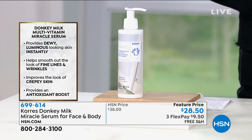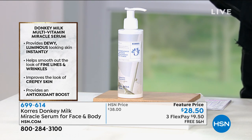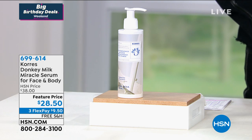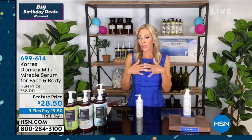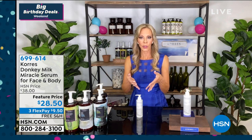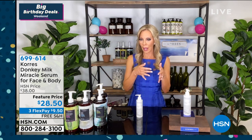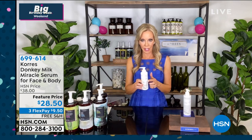Yes, and this product is a wow. Donkey Milk is the first beauty item in the entire world — 27 million people have searched where to find it. Why is it so special? Why is it the most expensive milk out there? It has four times the amount of natural retinol and four times the amount of stabilized vitamin C. So it's a multivitamin for your skin.